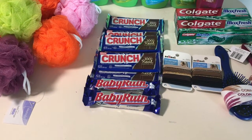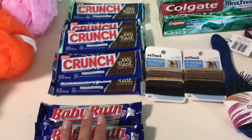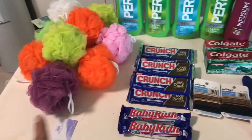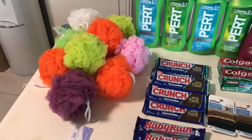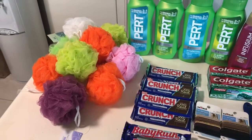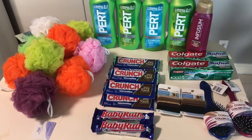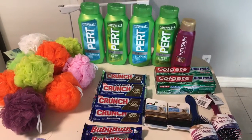I purchased six and used a one-dollar coupon with the one-dollar cash back, so I basically paid two dollars for six bars. On my other card I got two of them — so six on one card and two on the other. With the sponges, they are buy one get two free at one ninety-nine, so you're getting three for two dollars. I got three sets, which is nine sponges — enough to get us through the next nine months.